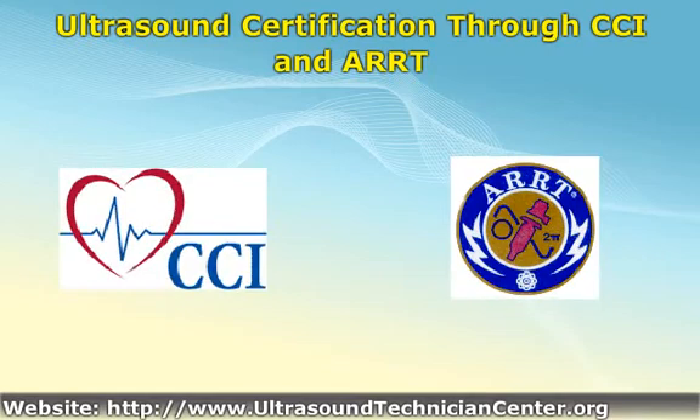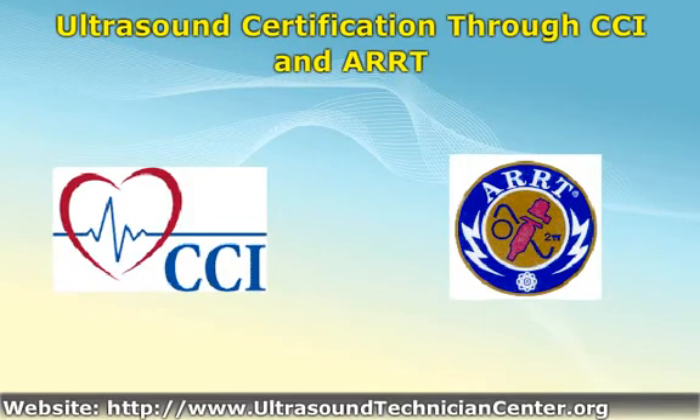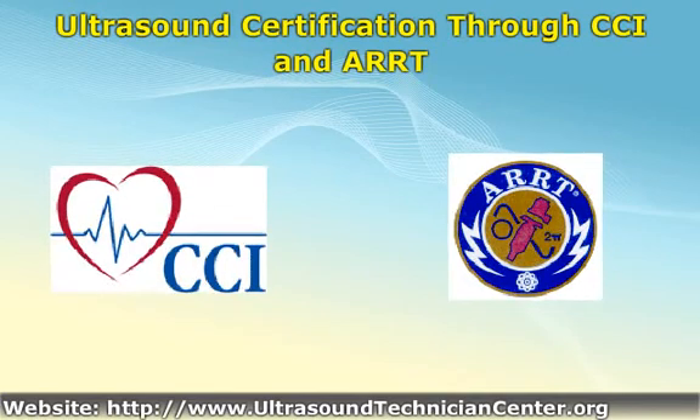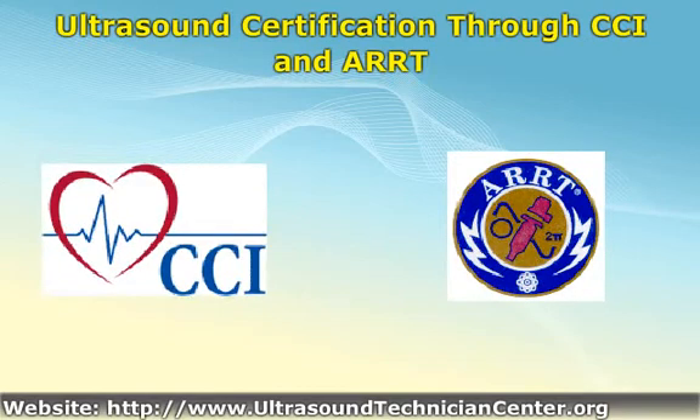Graduates of accredited ultrasound tech programs in cardiac medical sonography can apply for certification directly, but those from non-accredited programs must provide evidence of at least one year of specialty training with 800 or more clinical hours completed. The American Registry of Radiologic Technologists offers ultrasound certification in sonography, vascular sonography, and breast sonography. ARRT administers exams consisting of questions on patient care, physical principles of ultrasound, and relevant sonographic procedures and competencies for each certification.